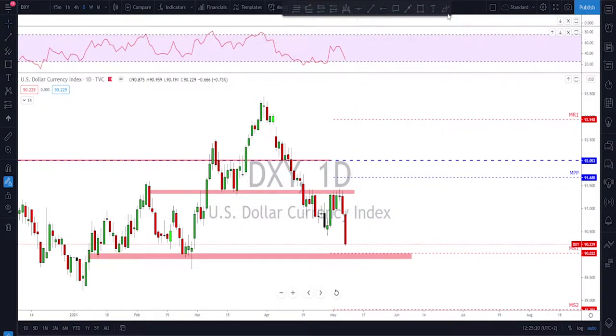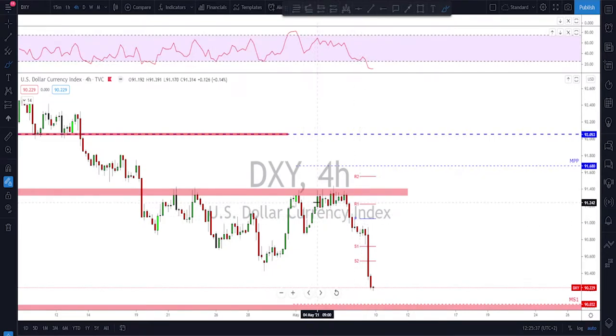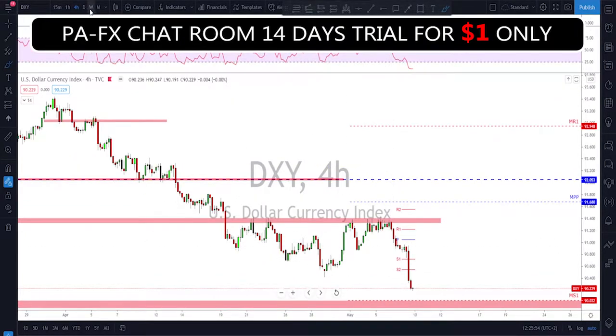Dixie — we're still in a bearish momentum after the retest of this previously broken structure that I mentioned in my previous weekly overview. We've been talking about this area being potentially retested and having issues for the bulls. Checking the four-hour time frame, they tried so many times and at the end they failed. We got a break to the downside on Thursday, then Friday we got the NFP news release which came very bad for the dollar, giving us a strong push to the downside.